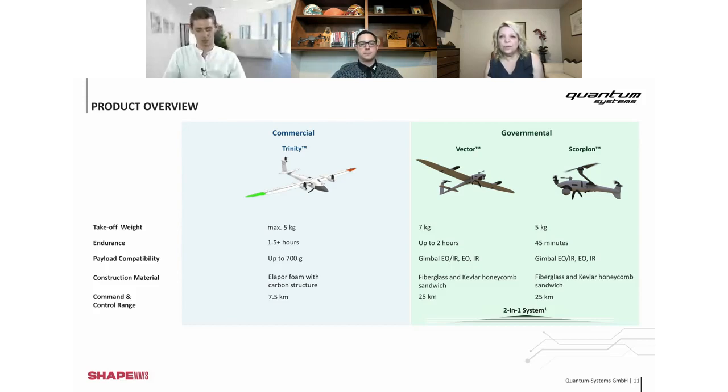They're definitely not able to go underwater. Waterproofing is something we're working on. The Trinity at the beginning was not designed to be waterproof. If there is light rain it won't fall from the sky, but you should fly home. For Trinity, if it rains, you won't get good images anyway, so it doesn't make sense. For Vector, it's different — it's governmental use, so we're still working to make it more robust and more waterproof. We are working on an IP certification right now.